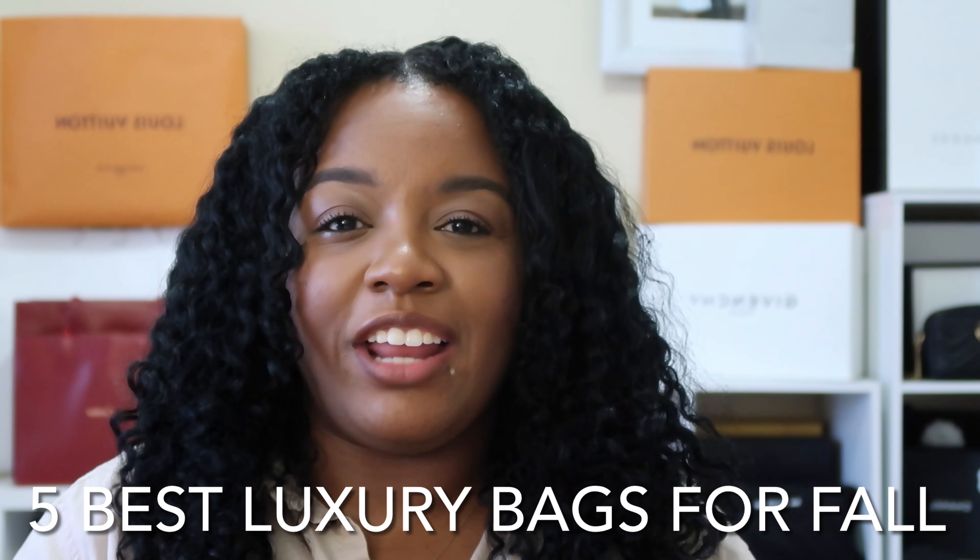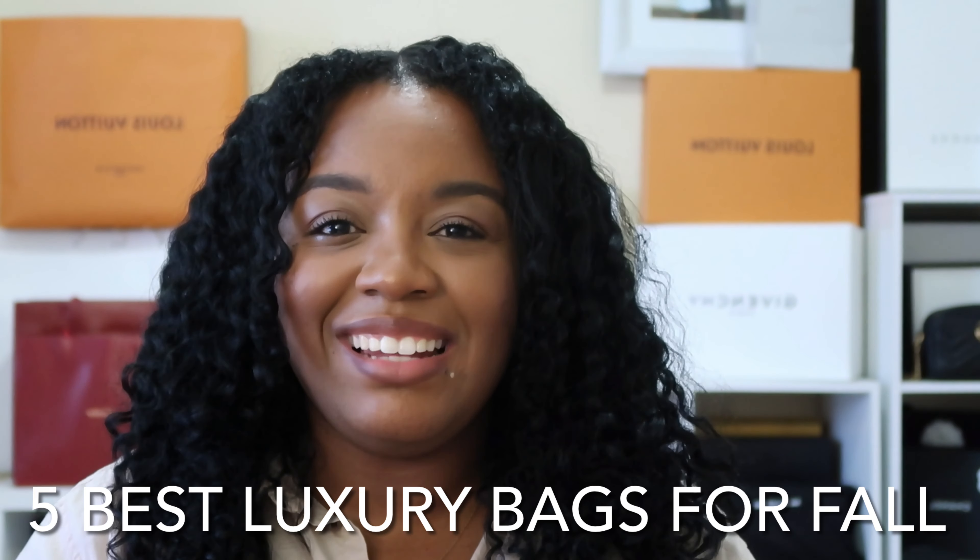Hey guys, welcome back to my channel. If you are new here, my name is Delaina and you are watching Brown Girl Luxe. If you have not already, please consider subscribing to my channel and turning on that notification bell so you do not miss any of my uploads. Today we are getting into the five best luxury handbags for fall, so if you are interested, keep on watching.